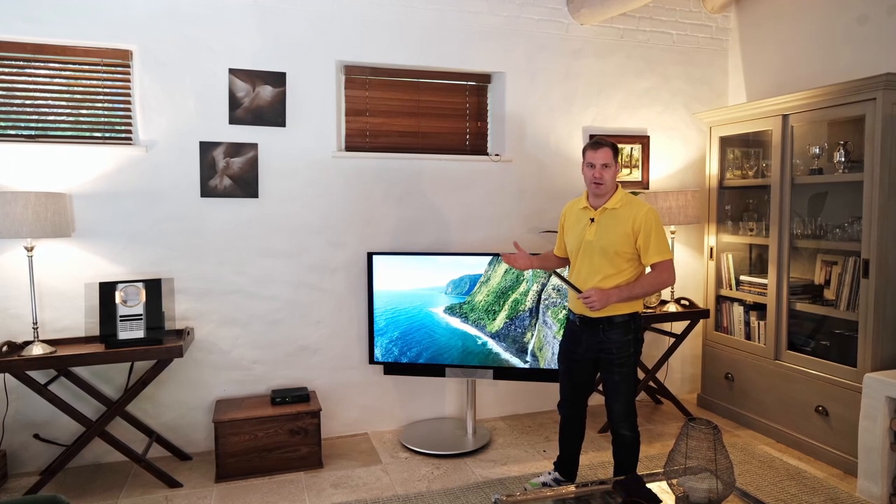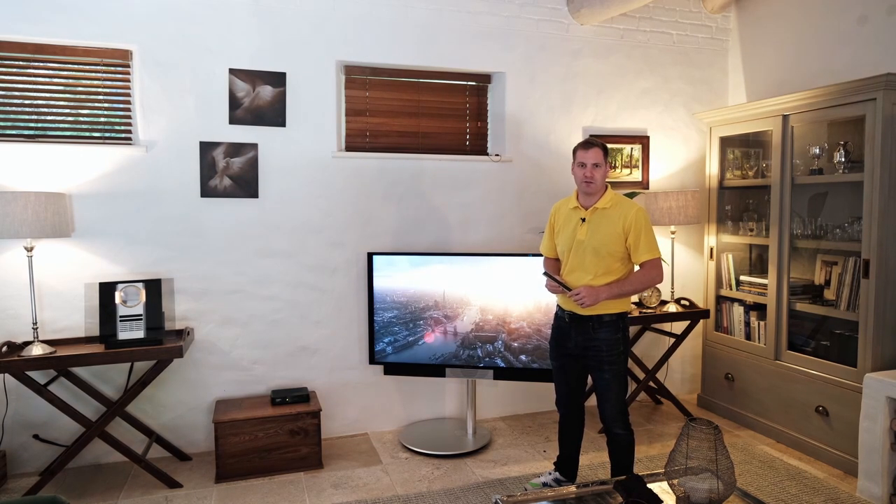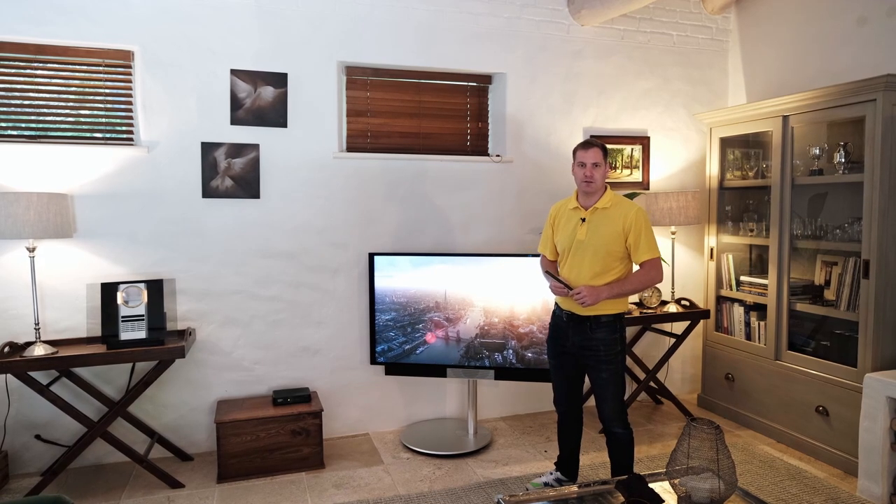The brief overview is that we have a Bang & Olufsen BeoVision Avant 55-inch TV on a floor stand, a BeoSound 3200 CD player, and a pair of BeoLab 8000 speakers in this room.